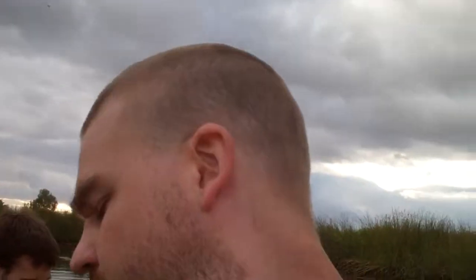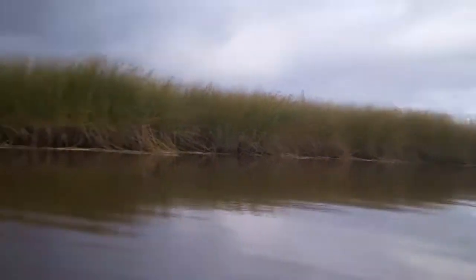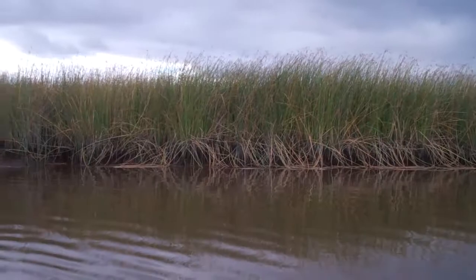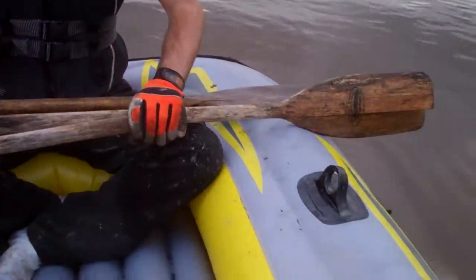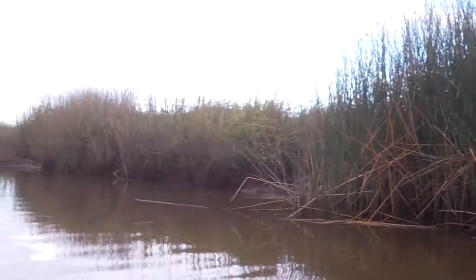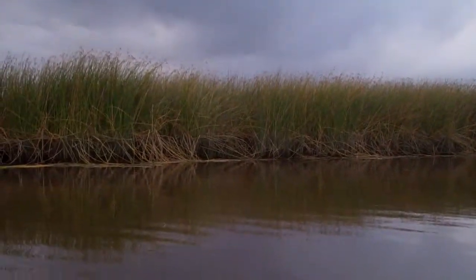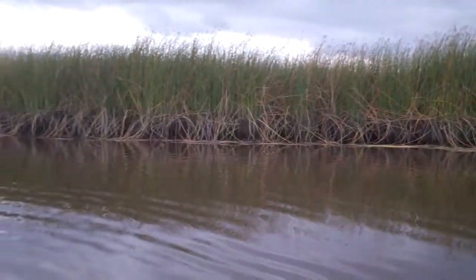Right now we're going with the current, so we don't even have to paddle. It's nice. It's gotten kind of muddy because we had to get out, so the boat is muddy. But it's kind of cool out here. Probably about half an hour later — so much faster going back with the current.